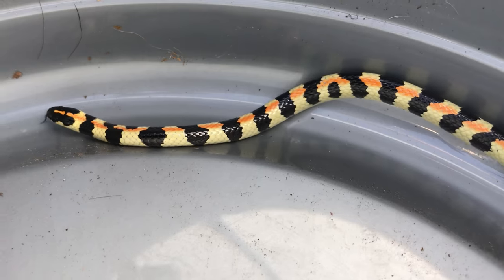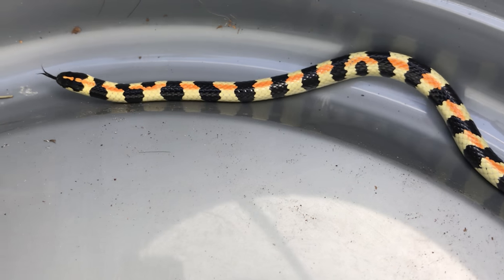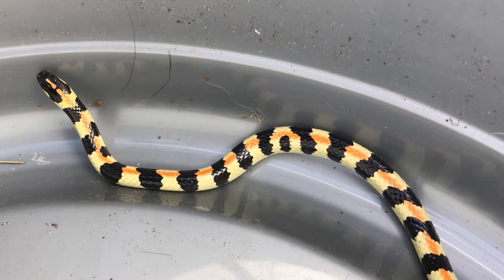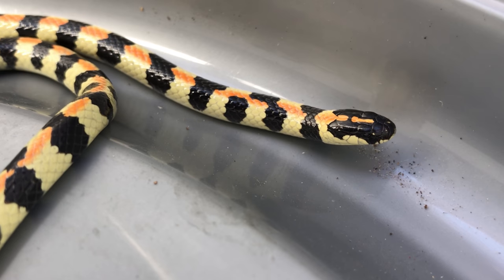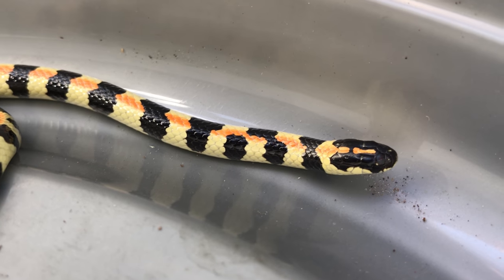These little guys aren't deadly but they are venomous. They've got a mild venom that can cause swelling, headaches, maybe a little bit of hemorrhaging and so on. But it usually goes away after two or three days. Still, you don't want to pick one of these up with your bare hands.